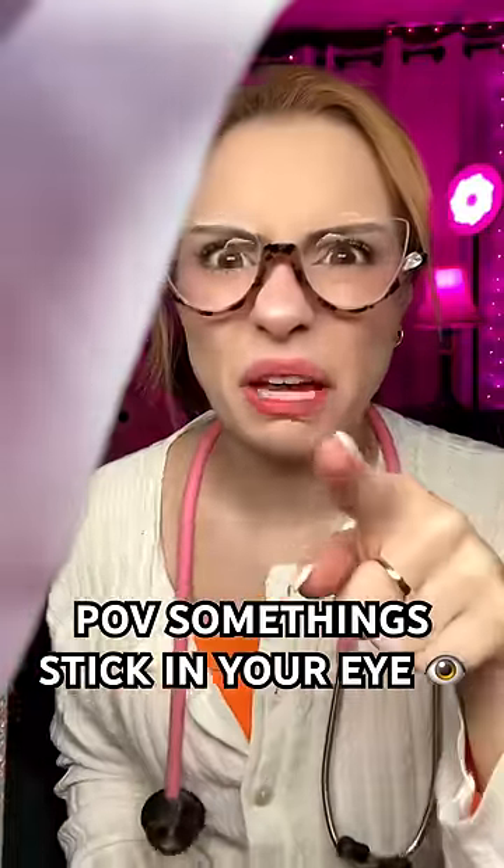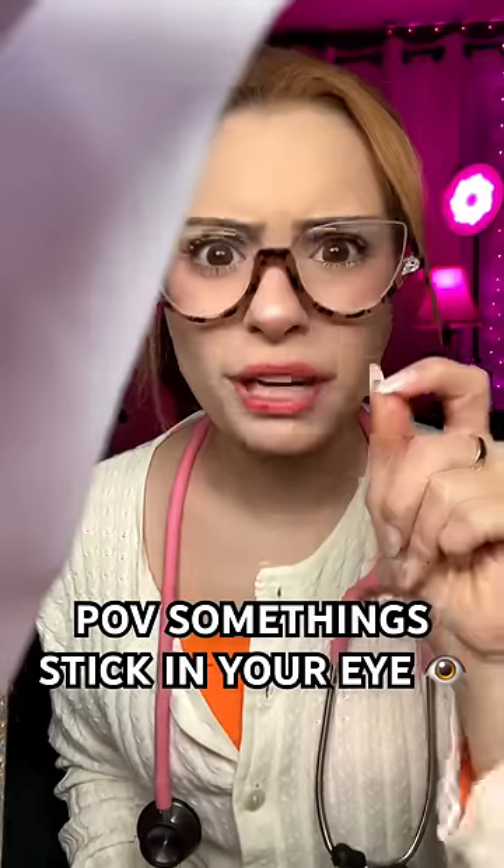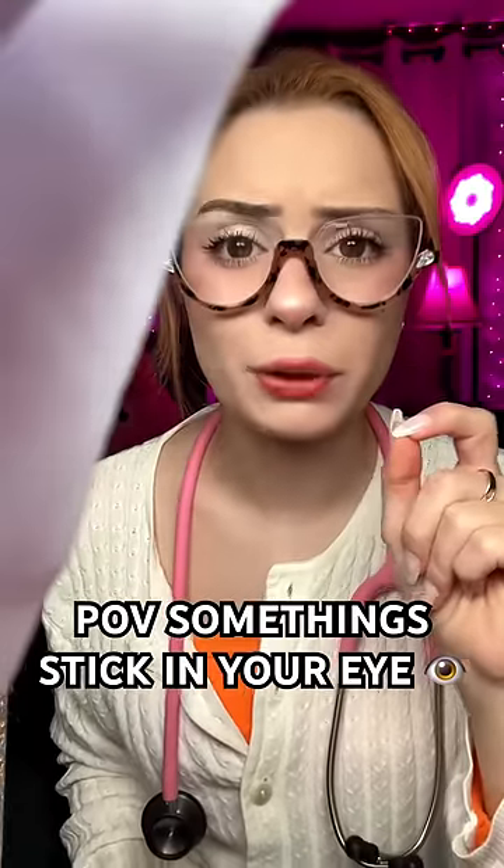Hello, welcome to the eye clinic. Oh my gosh, there's something stuck in your eye. We're going to get that out. Is that what you came here for today? Yeah, I'm pretty sure. Okay, please sit down and let me get a glove on.